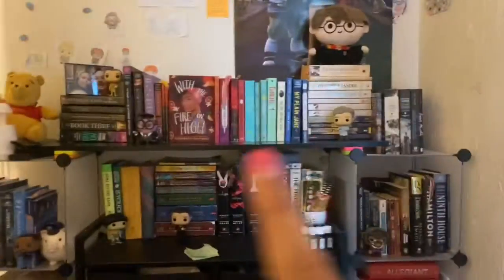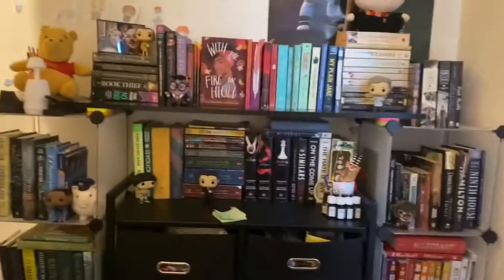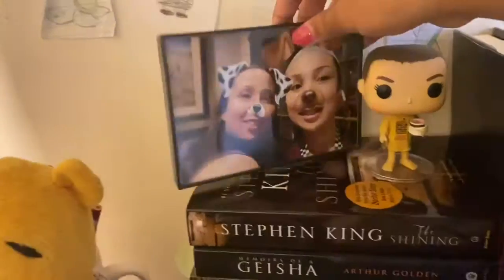My room is a mess so please excuse that. Here's an overview of my shelves. We're just going to start over here and then slowly go down.